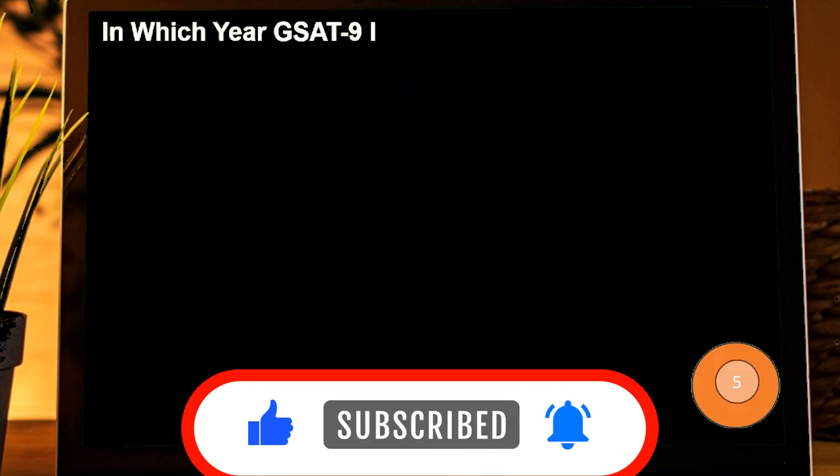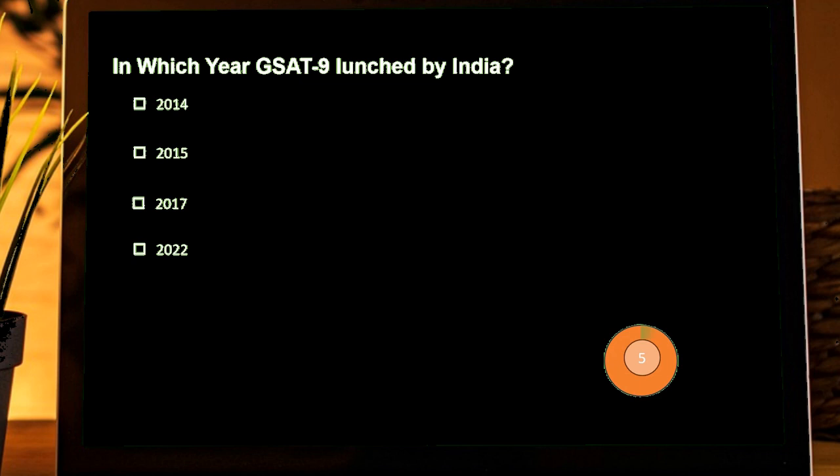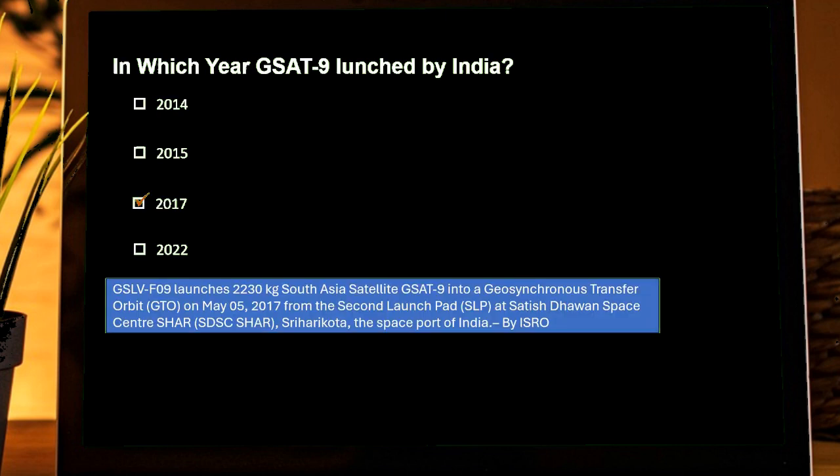In which year was GSAT-9 launched by India? Options are: 2014, 2015, 2017, 2020. Correct answer is 2017. GSLV-F09 launched the 2,230 kg South Asia Satellite GSAT-9 into a geosynchronous transfer orbit on 5th May 2017 from the 2nd launch pad at Satish Dhawan Space Centre, Sriharikota, the Spaceport of India, by ISRO.